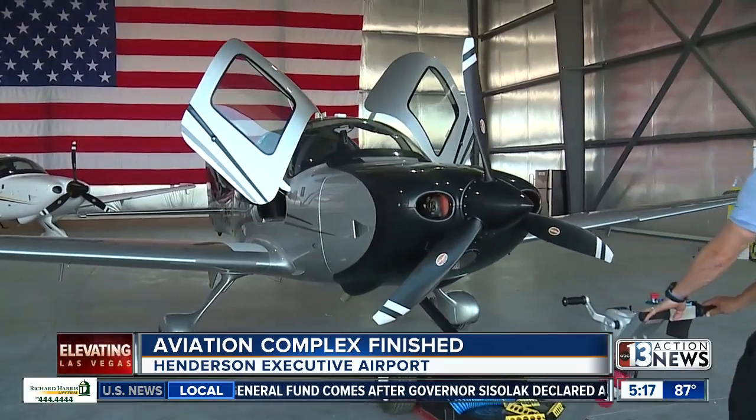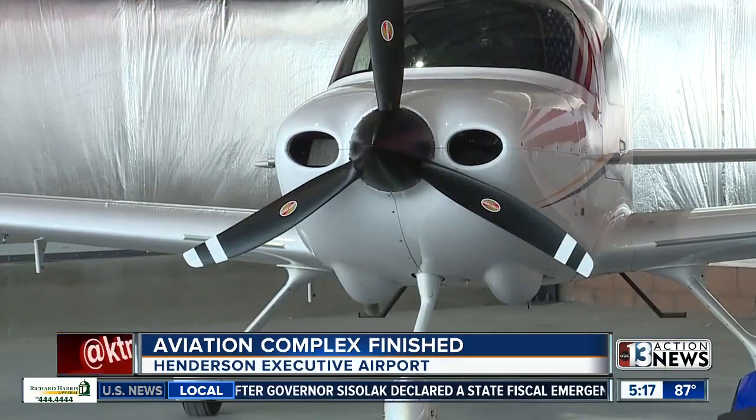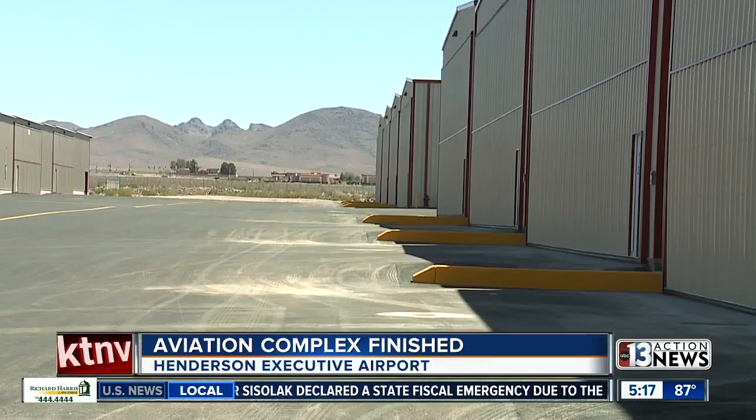The facility was built to, quote, serve the growing needs of the aviation community. And it is also right across from the new Raiders headquarters.